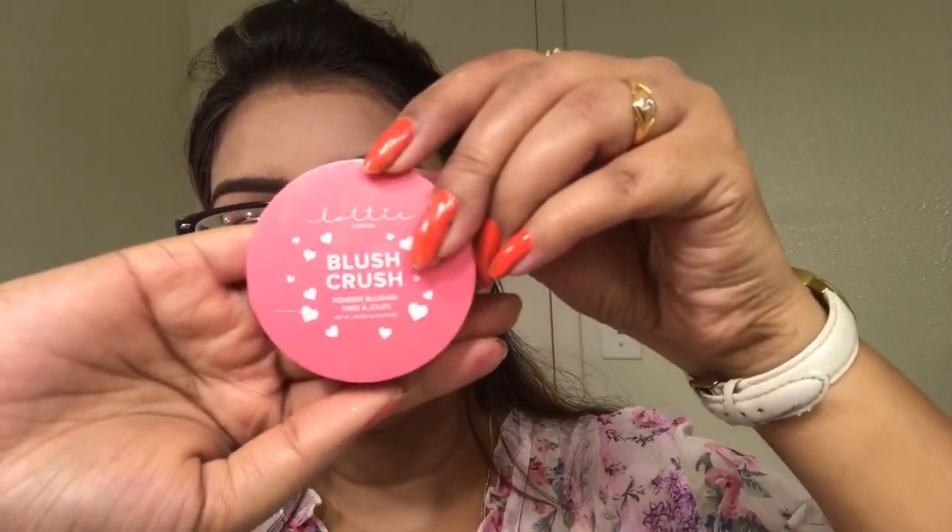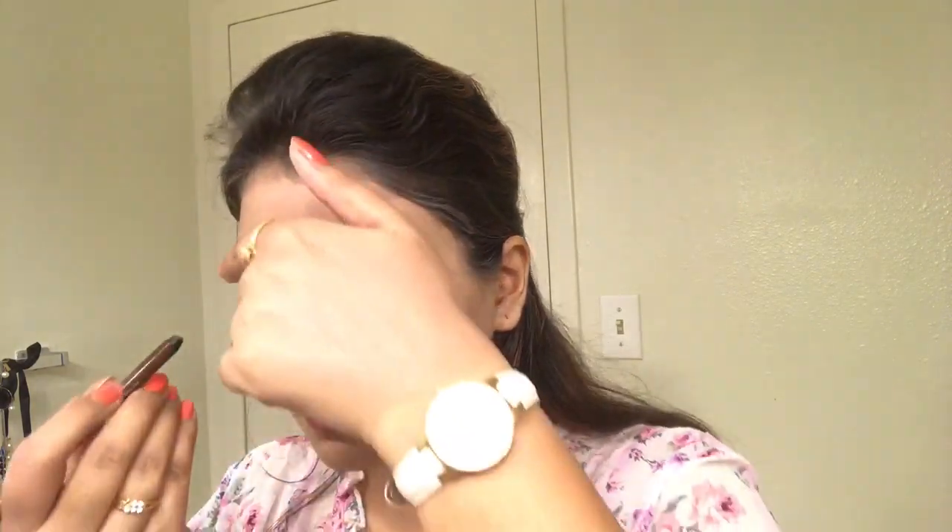As I wasn't fully happy with the blush shades from the palette, I also used this Blush Crush blush on my cheeks to give them a fresh color. Here I am using a brown eye pencil to tightline my upper and lower lids as well.